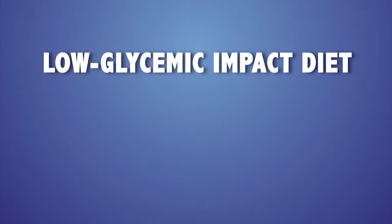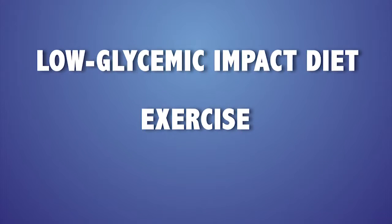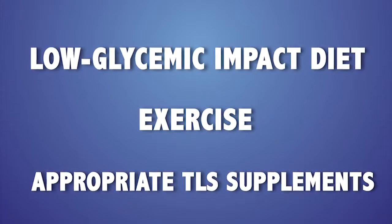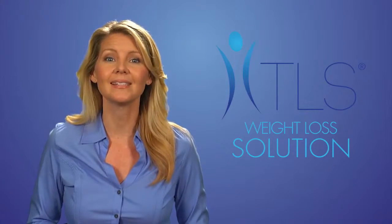TLS uses a three-pronged approach: first, eating a low glycemic impact diet; second, making sure you exercise; and third, using the appropriate TLS supplements. Let's go over these in a bit more detail.